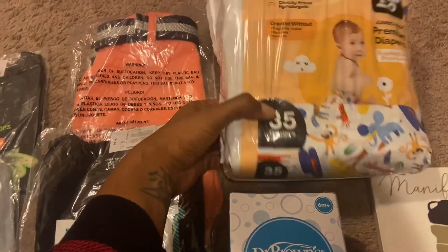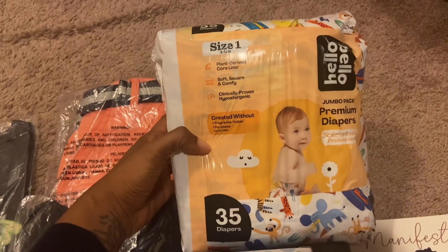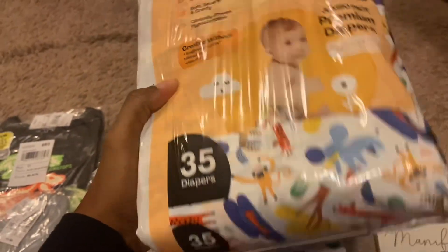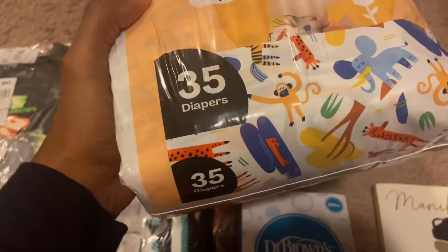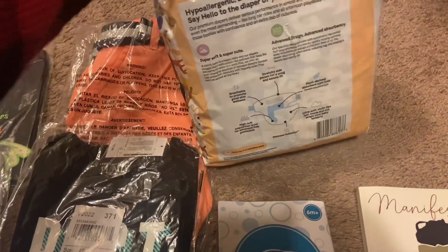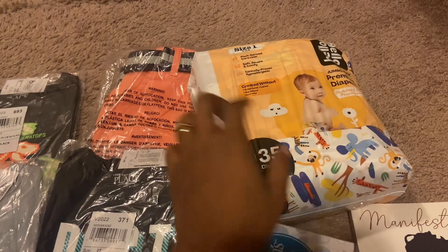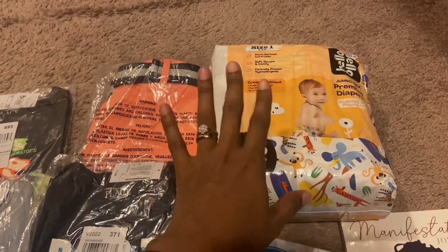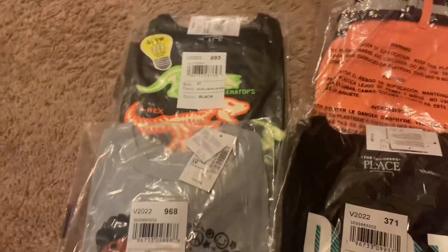Moving along, the rest of these gifts are things I picked up for my nephew. I got a pack of 35-count Hello Bello premium diapers in size one. They come in a super cute safari-themed print with giraffes, safari trees, crocodiles, monkeys, and elephants. My daughter is bigger now, but when she was smaller I liked getting printed diapers — either Honest brand or Hello Bello — so I took the opportunity to get some for my nephew to see if my sister likes them.